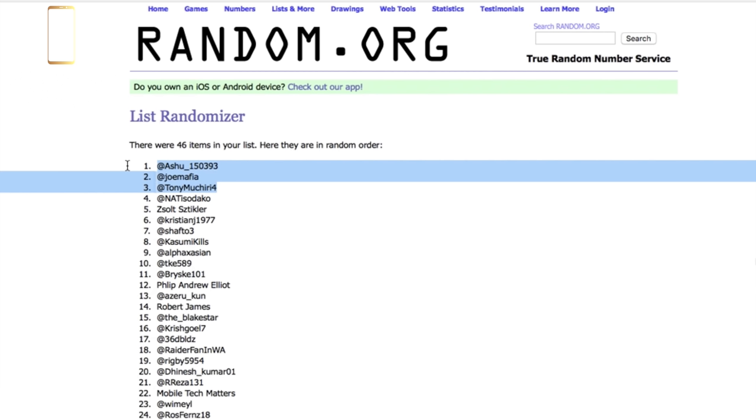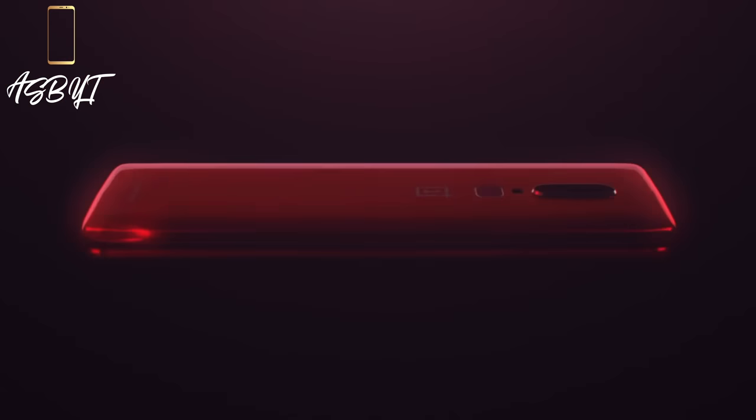Those three people were selected at random using random.org. Stoppad actually took care of that, and I believe they're in the process of direct messaging all three of you. So back to the actual topic of today's video, the OnePlus 6 Red.